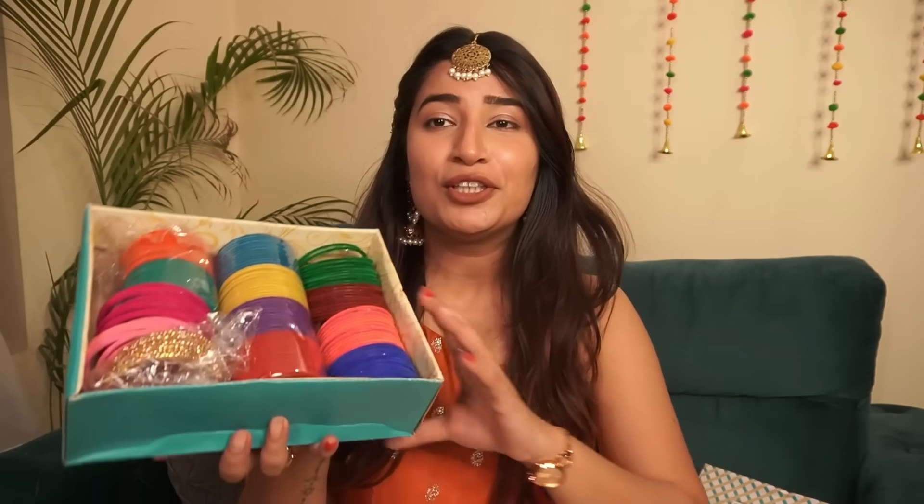In no particular order, I am just going to start with the bangle set, which I have shown last time. This one has 12 different shades of churnia.